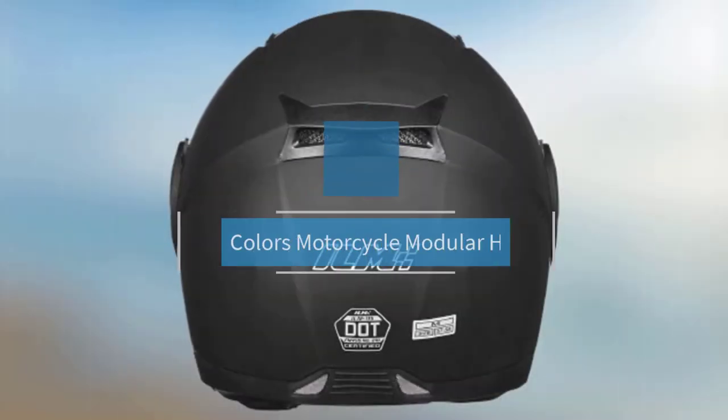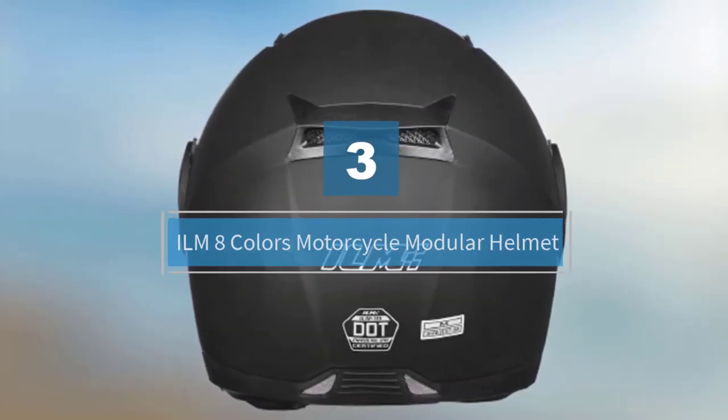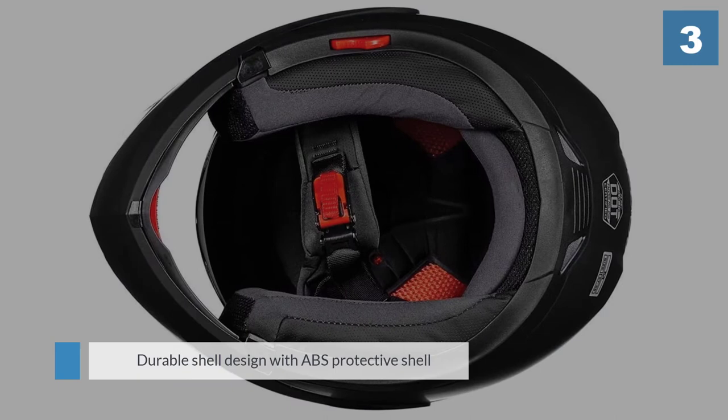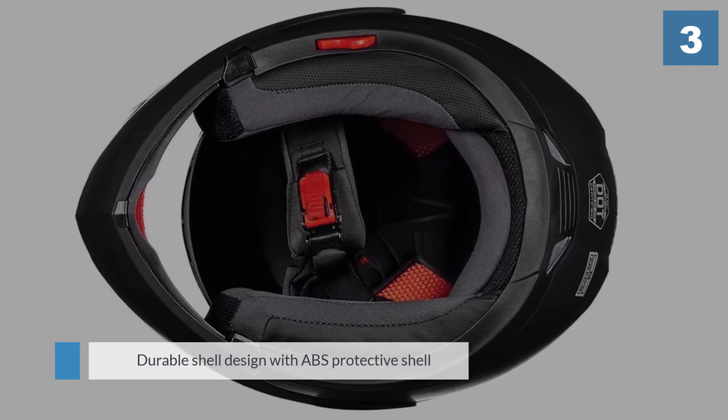Number three: ILM 8 Colors motorcycle modular helmet. It is a stylish and sleek helmet that cuts the wind as efficiently as possible, making it a good deal for its price.